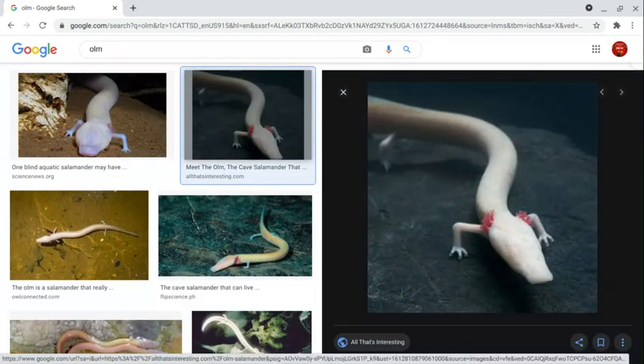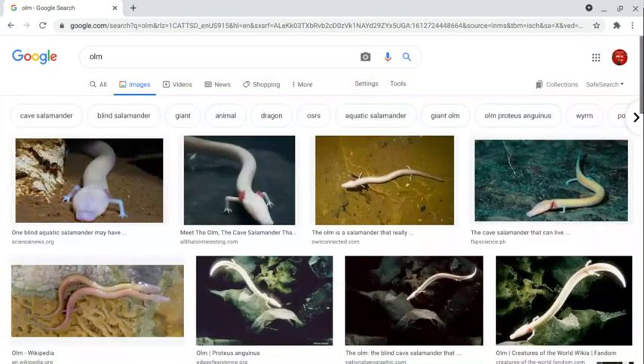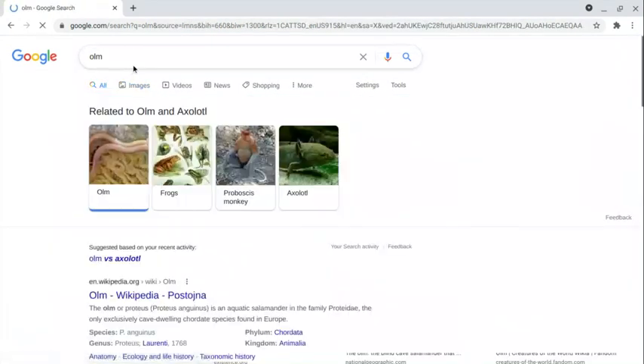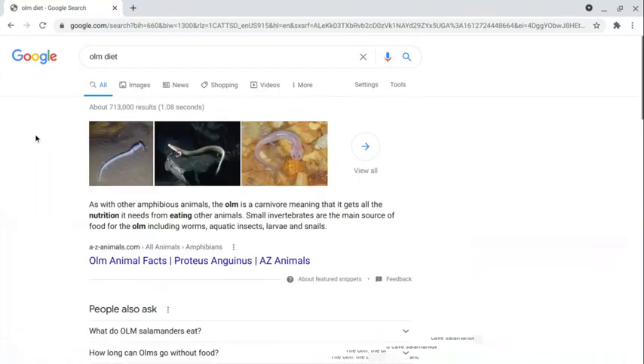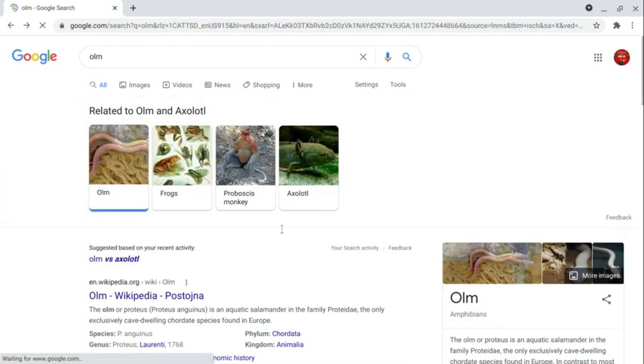Their population is vulnerable, but due to conservation efforts their populations are going up again. What do they eat? Not fish — they eat small invertebrates including aquatic insects, larvae, and snails.